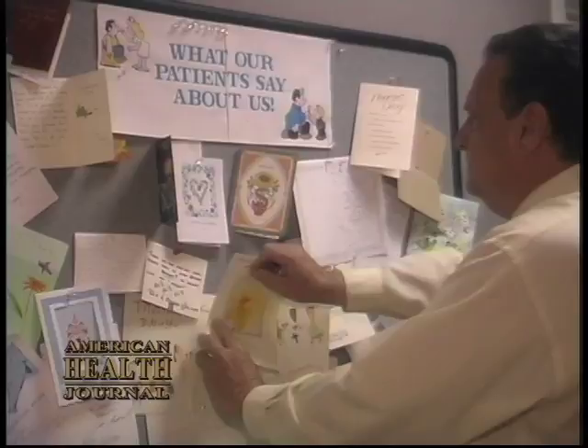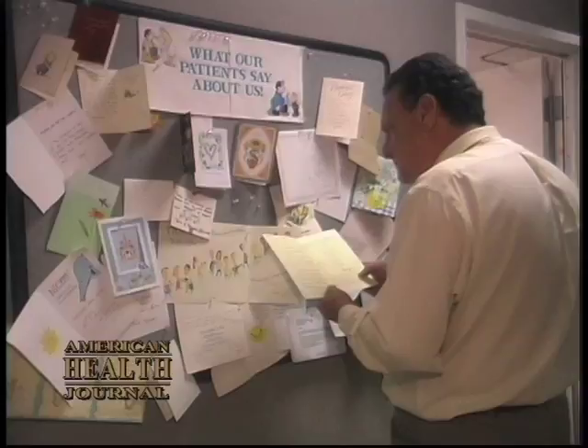Doctors love coming to the Kidney Stone Center because they know they will have the most modern equipment and the support staff. A strong testimonial is the bulletin board with all the thank-you cards from patients who may have come in in pain, but have an awful lot of nice things to say afterwards.